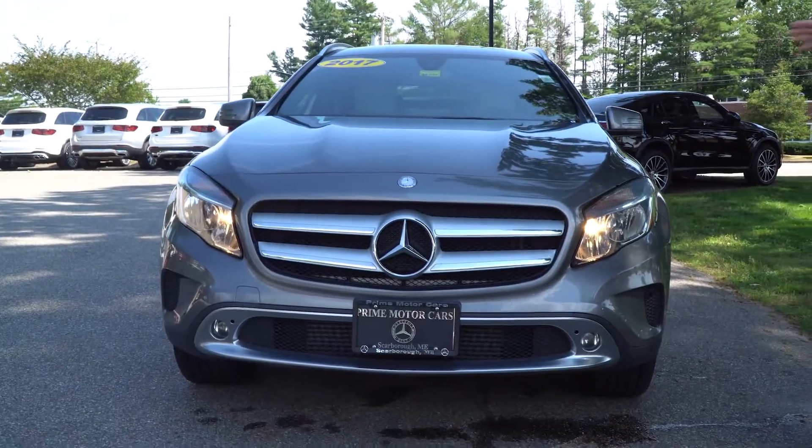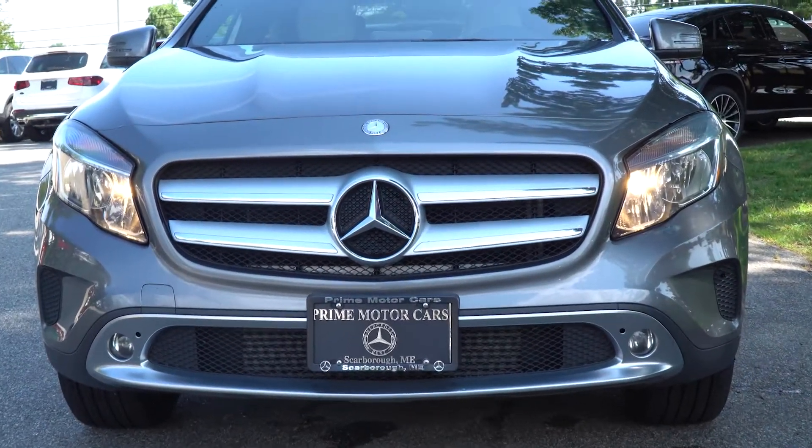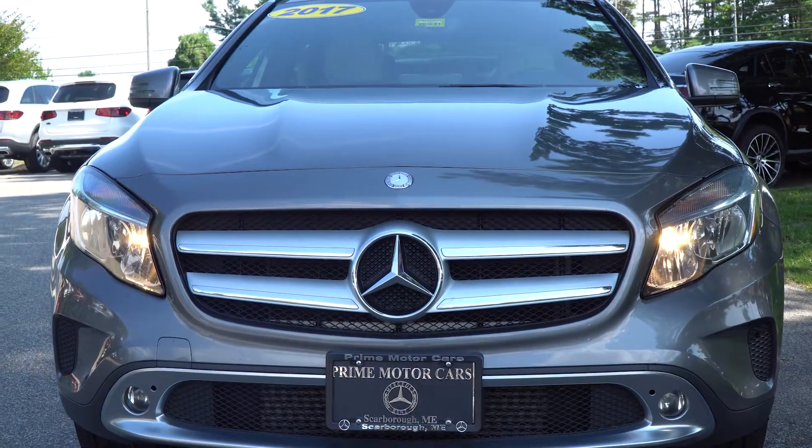Beautiful, beautiful car. You do see it here in mountain grey with a crystal grey interior, but we can get to the interior here shortly once we go over the outside.